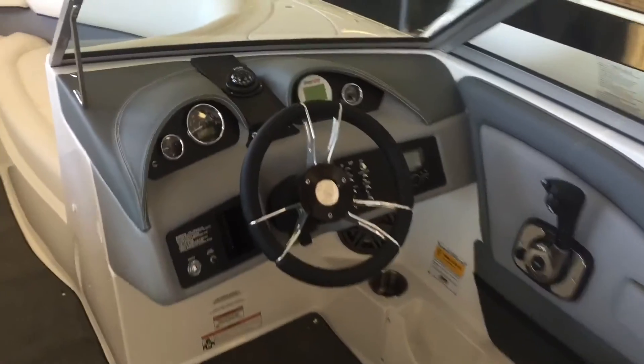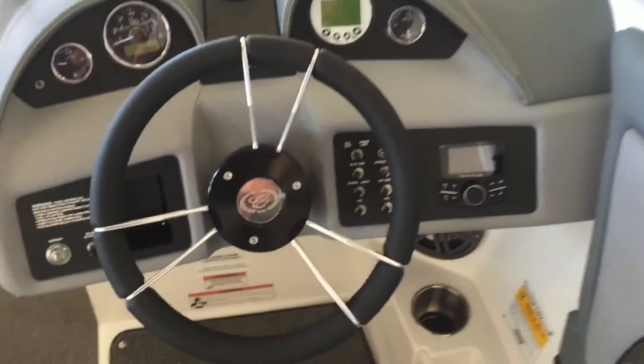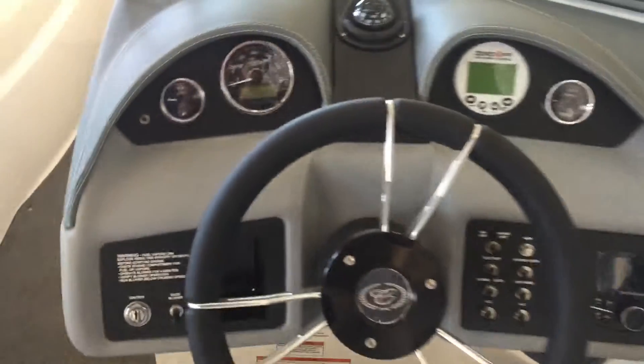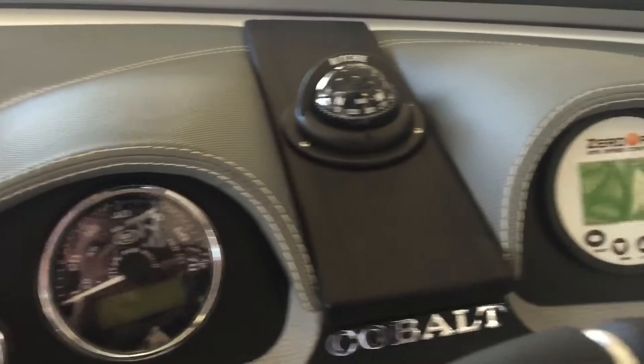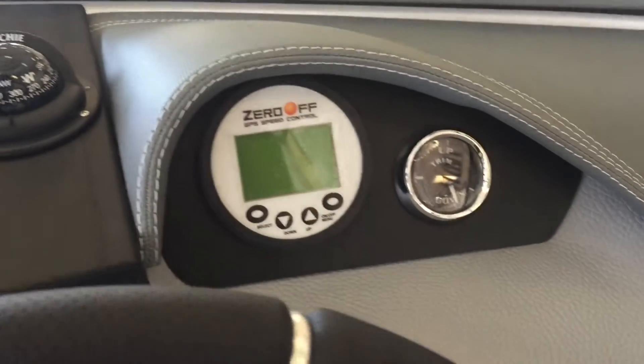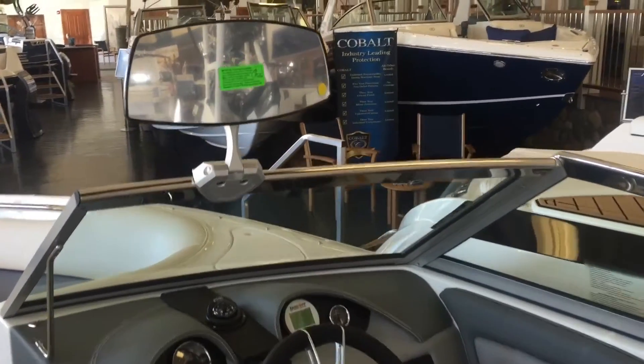The driver of this boat has a comfortable helm seat with flip-up bolster. The dash is wrapped in vinyl, which makes way for easy-to-read gauges including cruise control. This feature ensures a consistent speed for the rider and worry-free driving for the captain. They also have full view of the rider behind the boat with the rear view mirror.